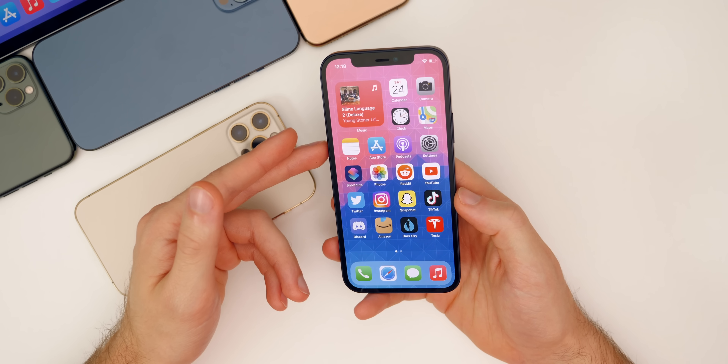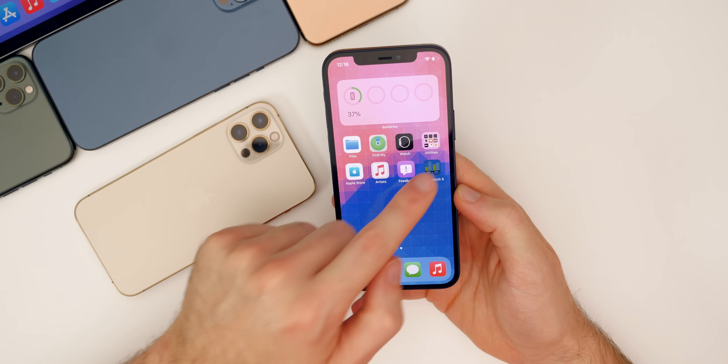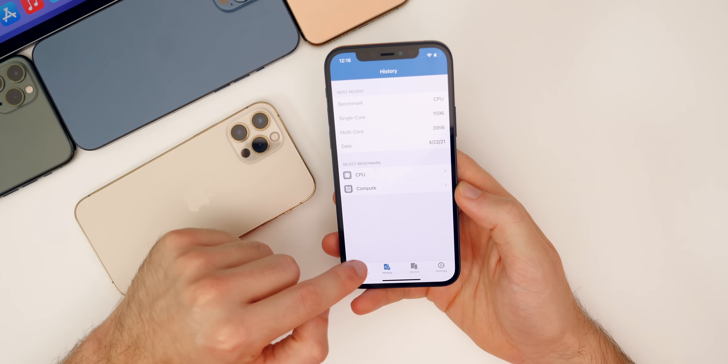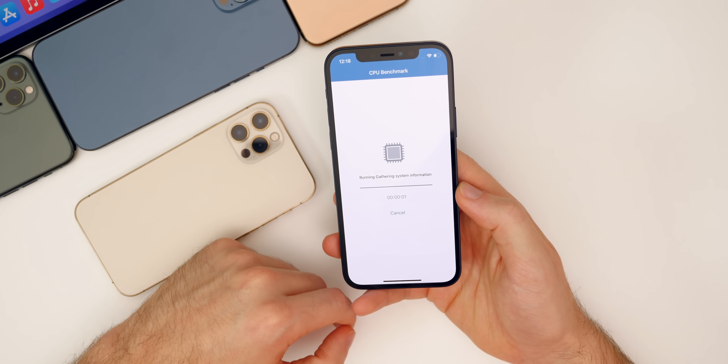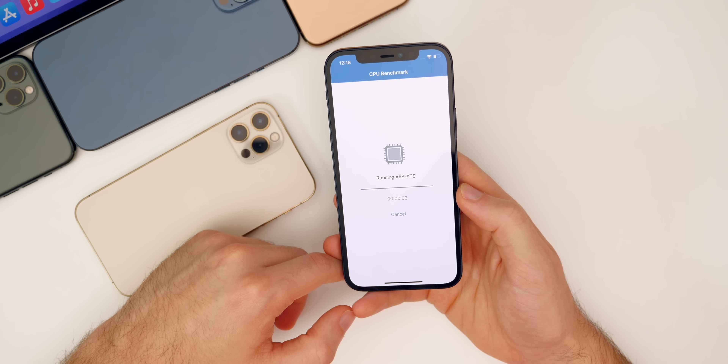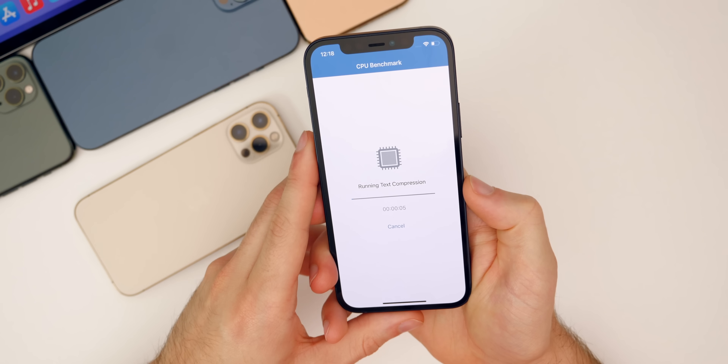I was very impressed with how well 14.6 beta one performs on both the iPad Pro and this iPhone 12. We're going to do an updated Geekbench test, just because all the background processes have finished now, so I can get a better read on what the benchmark is for 14.6.